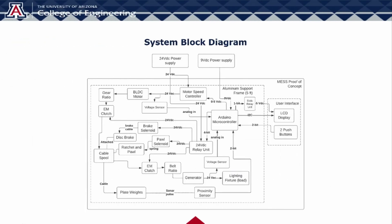Here we have our system block diagram, which details how all our components in our prototype interact with each other. Our motor subsystem is powered by our 24-volt DC power supply, which powers the motor speed controller, which then causes the motor to turn a gear connected to our cable spool, resulting in the lifting of our plate weights. The generator system works in a similar way, by attaching to our cable spool via an electromagnetic clutch and a belt ratio to ensure the weight is lowered slowly. Our generator then powers three light fixtures, which act as our load.